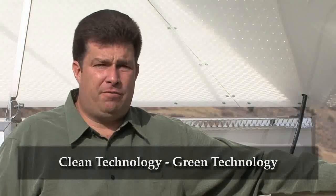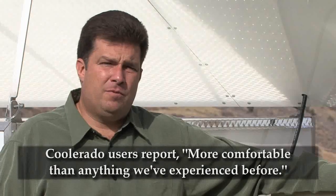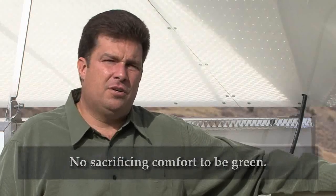Coolerado air conditioners do not use any chemical refrigerants, so they are the greenest air conditioners made by man. Furthermore, people with Coolerado systems judge the fresh, filtered, and conditioned air — at an ideal humidity — as more comfortable than anything they've experienced before.